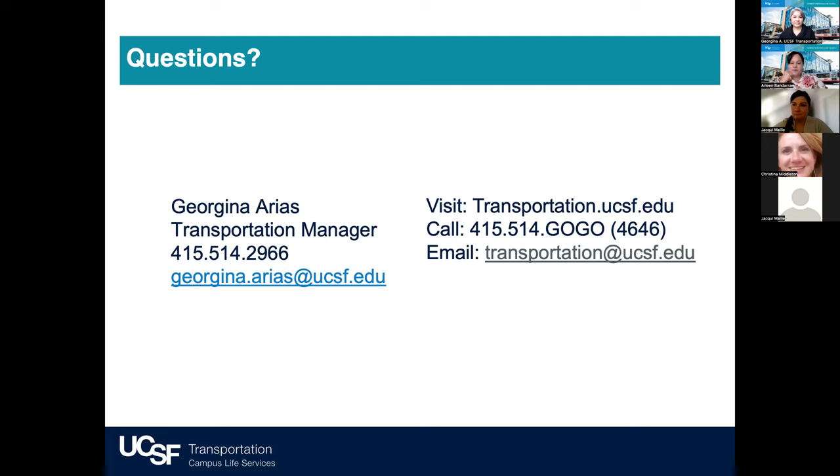Can my partner and I, who both work for UCSF, share one Eden Red card? You could, but the challenge is that sharing one card limits it to one $280 purse. We typically recommend each individual have their own card or account — that way you each get to take advantage of the full $280 tax savings separately. Also, someone in the chat mentioned that ferry passes can be purchased through Clipper, FYI.